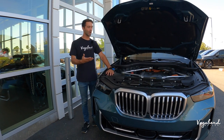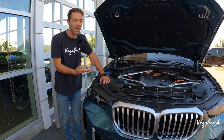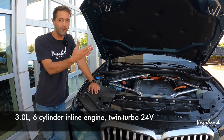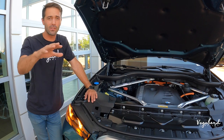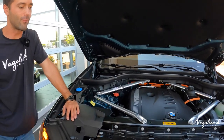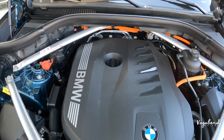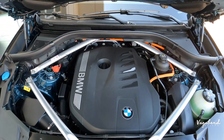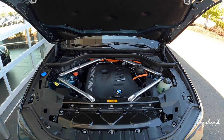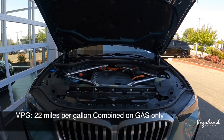Let's kick this review off with specs on the 2024 X5 XDrive50e. Under the hood is a 3.0-liter 6-cylinder inline engine, twin-turbo powered with 24-valve dual-vano system, paired with an 8-speed automatic transmission. It's a plug-in hybrid with a 29.5-kilowatt battery, giving you 483 horsepower with 516 pound-feet of torque. Zero to 60 in 4.6 seconds. The MPG is 58 MPGe when gas and electricity are combined, and about 22 miles per gallon on gas only.